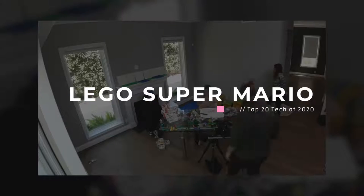Lego Super Mario is up next. This is probably one of my favorite videos this year — when we turned my entire living room into a Lego Super Mario course.